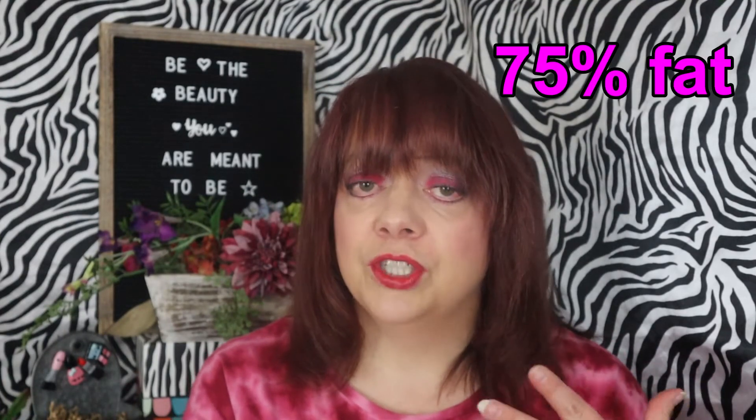New to keto? Don't know exactly what it is? Well, keto has what they call macros, and macros are figured according to your diet and what kind of percentage your calories are gonna be. And I'll put it up here so that you can not only hear it but you can see it. So 75% of your calories should come from fat. Yes, I said fat. Full fat!